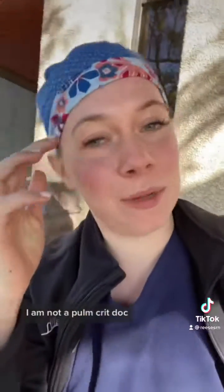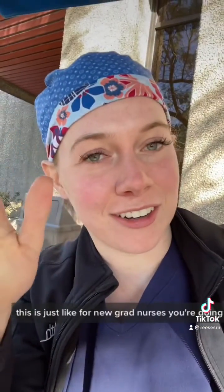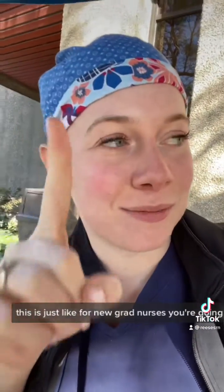I am not a respiratory therapist, I am not a pulm-crit doc. This is just for new grad nurses — you're doing great. Welcome to the circus.